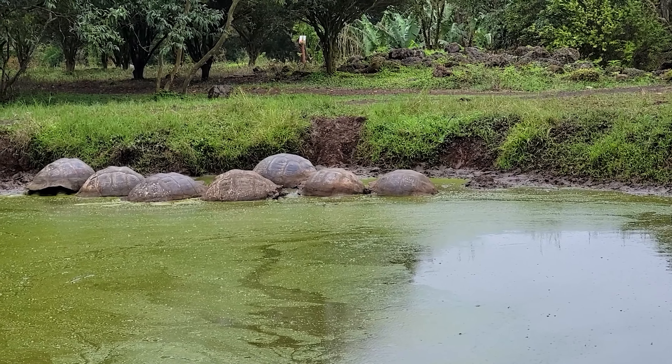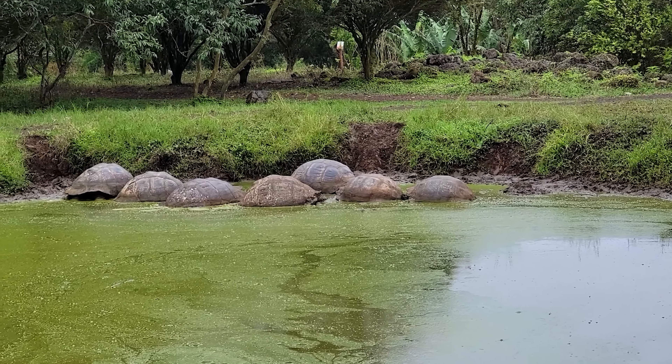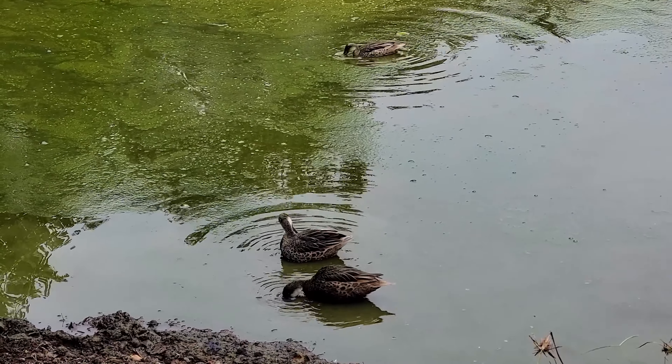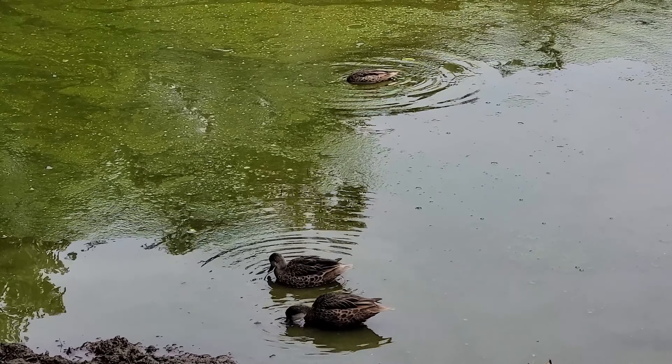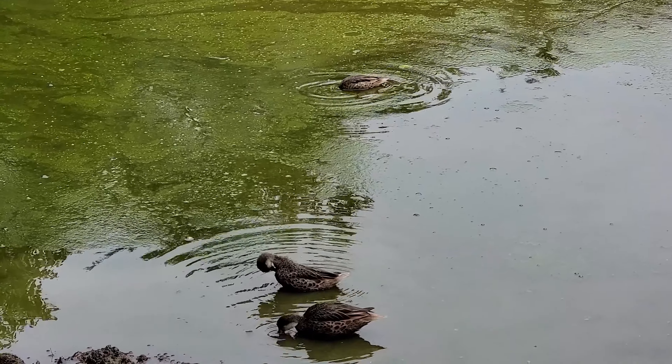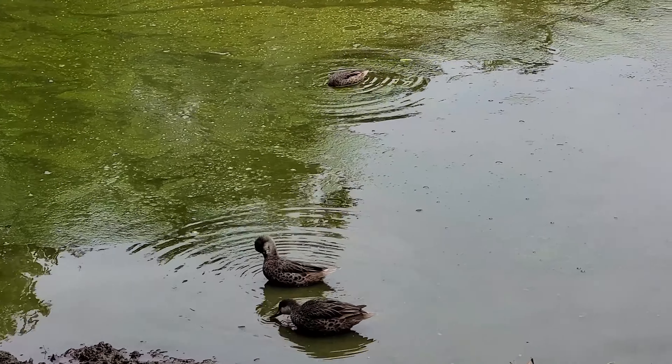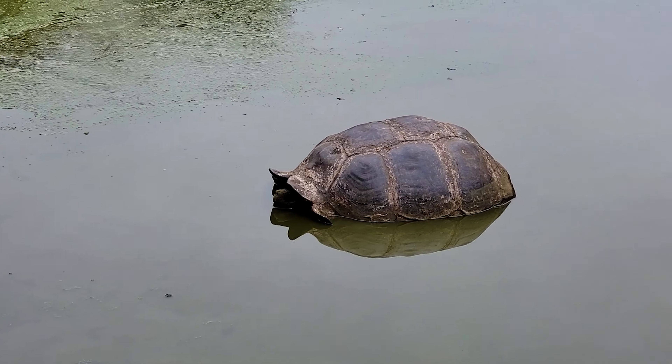We also have these little ducks — these are white-cheeked pintails. They clean the water by eating parasites, worms, and larvae growing in it, making it a self-cleaning pond. The ducks are natural to the Galapagos environment — this is an endemic species of the islands.